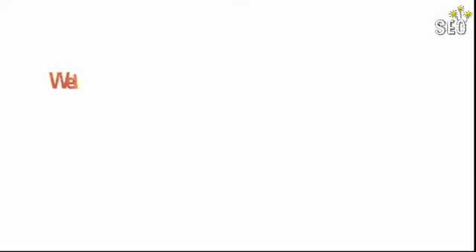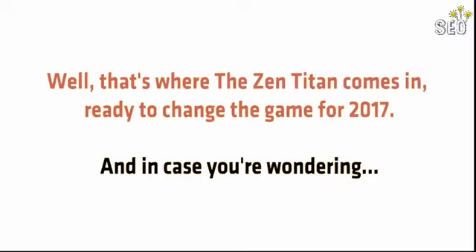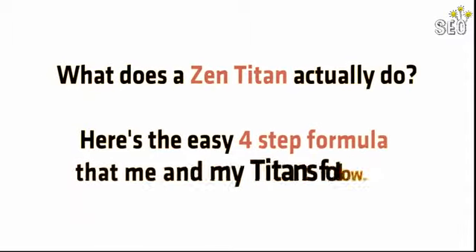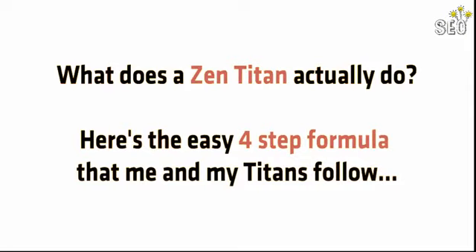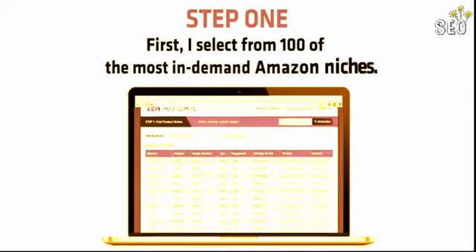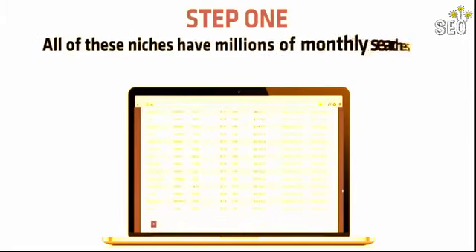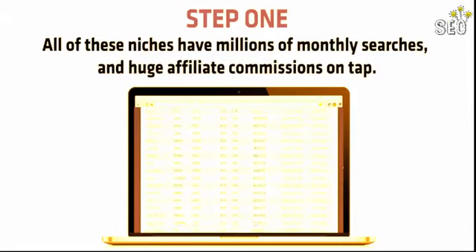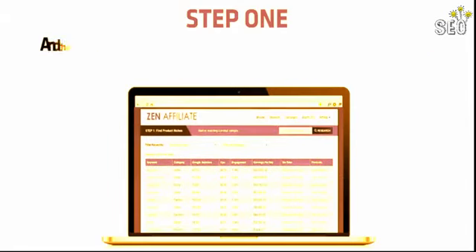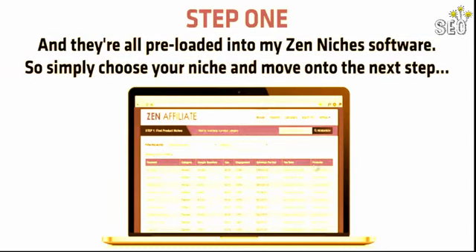Want to see how it's done? That's where Zen Titan comes in, ready to change the game for 2017. Here's the easy four-step formula. Step 1: I select from 100 of the most in-demand Amazon, Clickbank, and JVZoo niches. All of these niches have millions of monthly searches and huge affiliate commissions on tap, and they're all preloaded into my Zen Niches software. Simply choose your niche and move on to the next step.